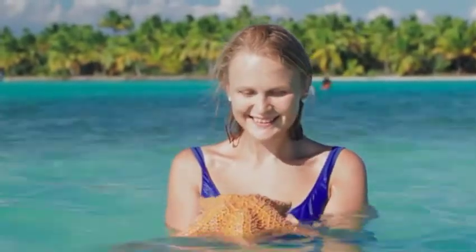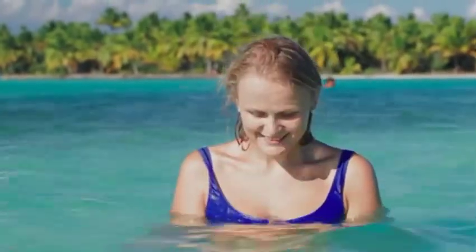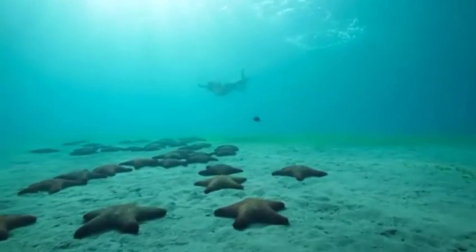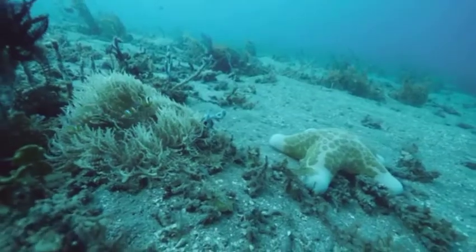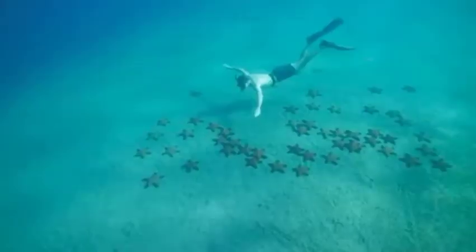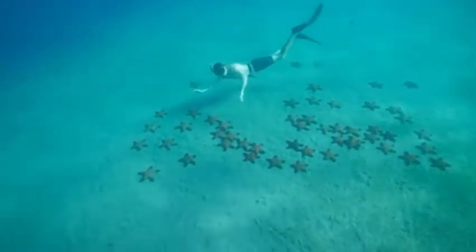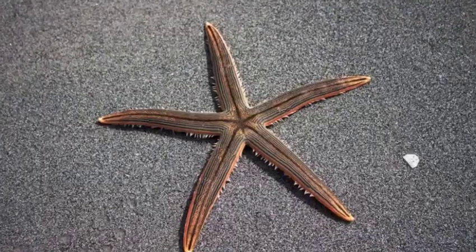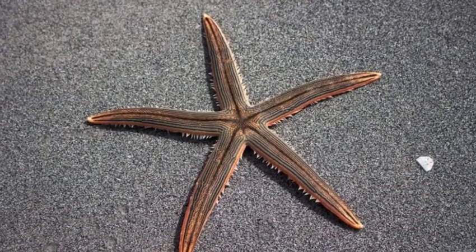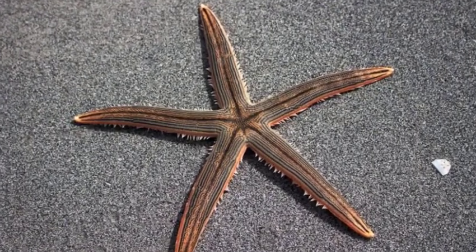Starfish or sea stars are beautiful marine animals found in a variety of colors, shapes, and sizes. All starfish resemble stars, and though the most common have only five arms, some of these animals can grow up to 40 arms. The amazing sea creatures, part of a group of animals known as echinoderms, travel using their tube feet. They can regenerate lost limbs and swallow large prey using their unusual stomachs.